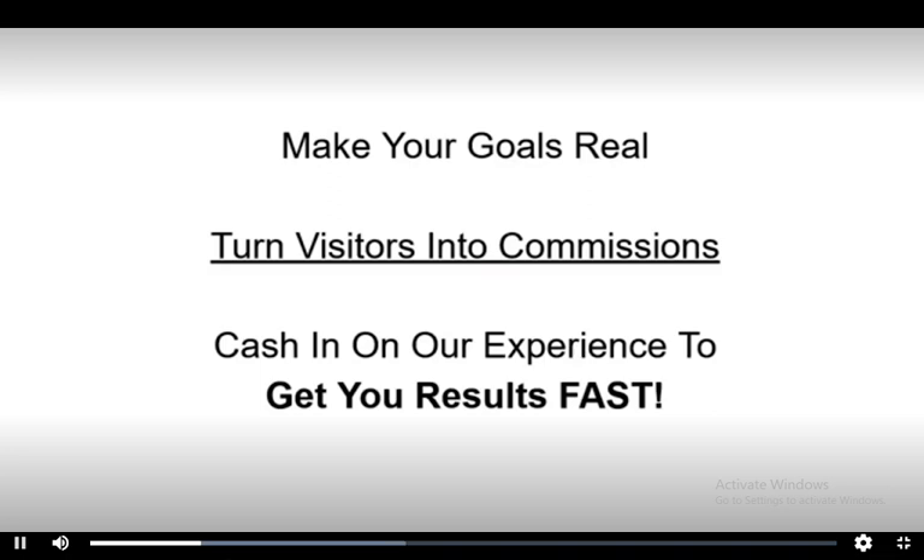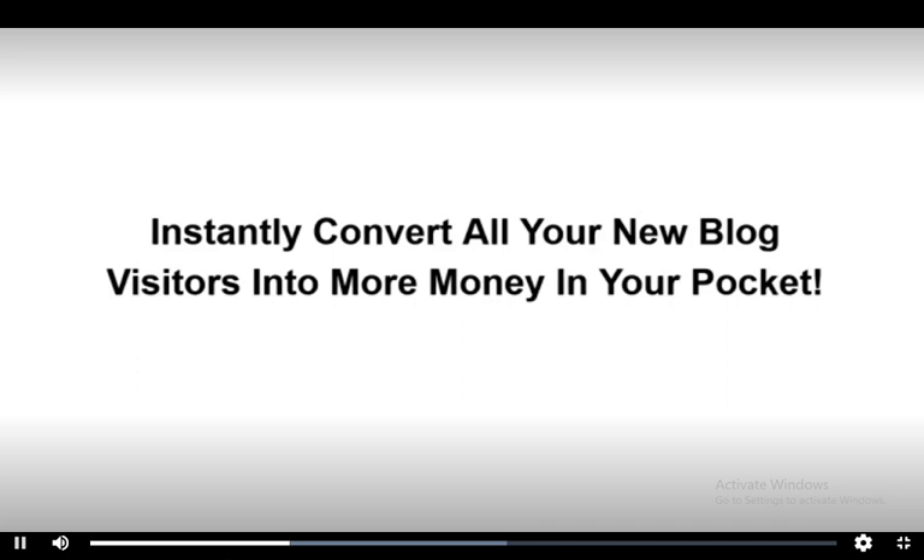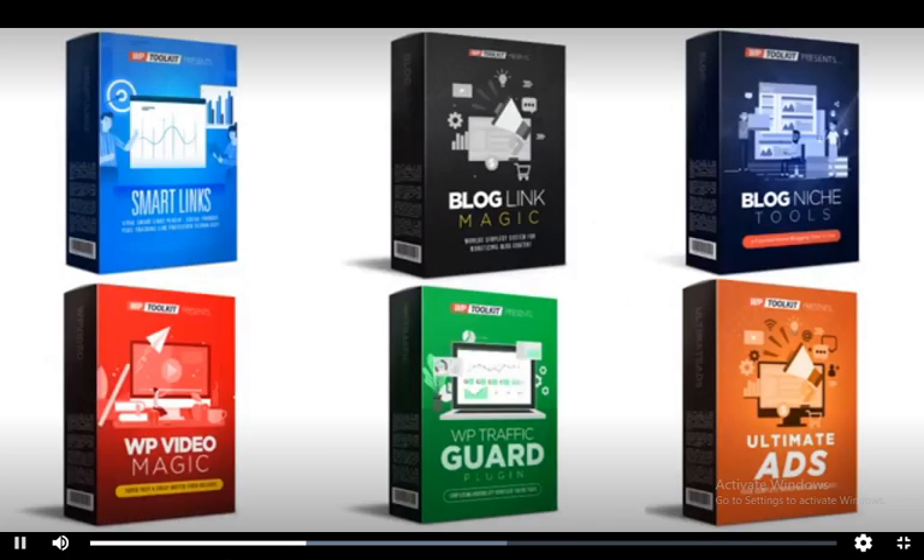If you want to make your goals real in a rush and just get on with turning your visitors into commissions in your pocket, then keep watching. We've been creating plugins for our own sites for well over a decade. We know what works and we know what gets results fast. And this is your chance to get your hands on six of our very best WordPress plugins, all at a super low limited time knockdown discount, so you can instantly convert all your new blog visitors into more money in your pocket. Now let me show you the six professional plugins that you get and give you a quick rundown of what they can do for your websites and commissions.